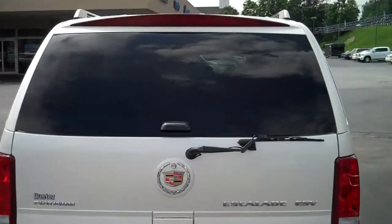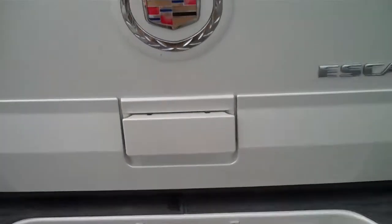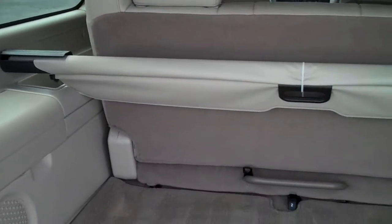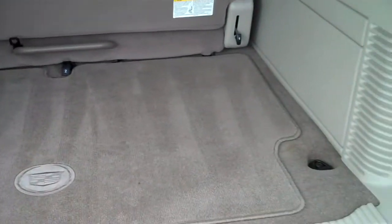It's got a towing package. It's got a third row seat that's removable, but you still have plenty of storage area.